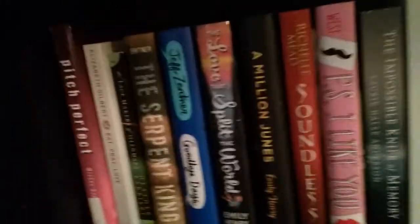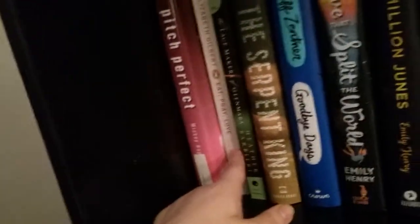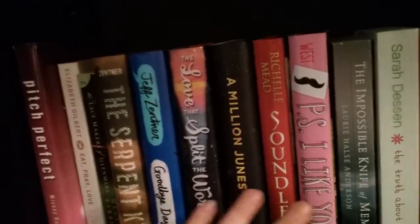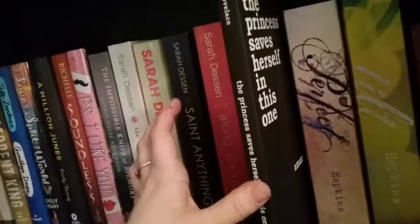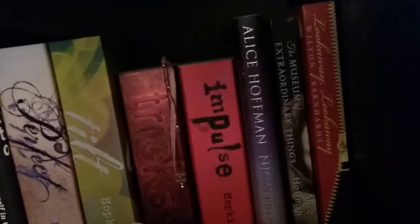And then we go down here, and this shelf is my Contemporary — that includes both YA Contemporary and some just regular Contemporary, like Eat, Pray, Love and The Lacemakers of Glenmara. Then we have my Jeff Zentner books: The Love That Split the World, A Million Junes, Soundless, and so on. All of my Sarah Dessen books. We have The Princess Saves Herself in This One by Amanda Lovelace, who I found on Instagram, then Tumblr, and then Goodreads. Then we have my Ellen Hopkins books, and Alice Hoffman here with Nightbird.